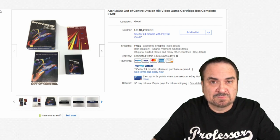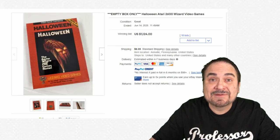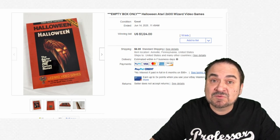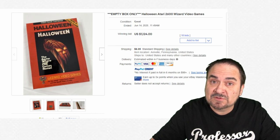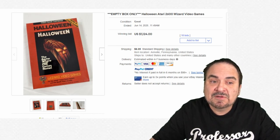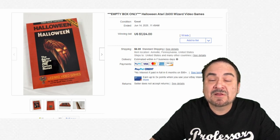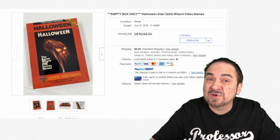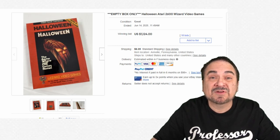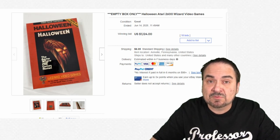Even an empty box, if you get the right one, can go for some good money. This is the empty box from the Halloween Atari 2600 game by Wizard Video Games — a smaller company that didn't have a lot of great titles and you couldn't buy them everywhere either. This empty box sold for $1,124. Cartridges do show up fairly often compared to the boxes.